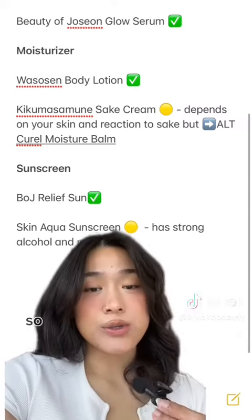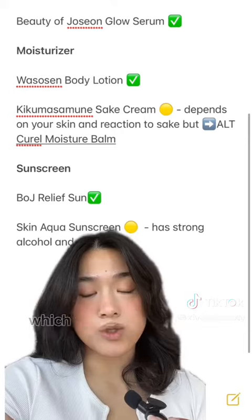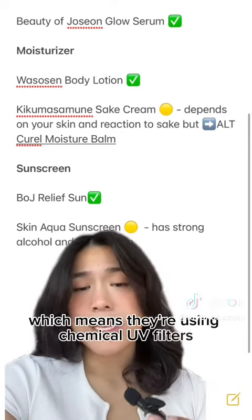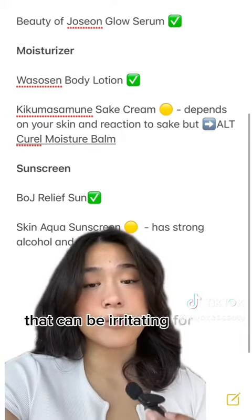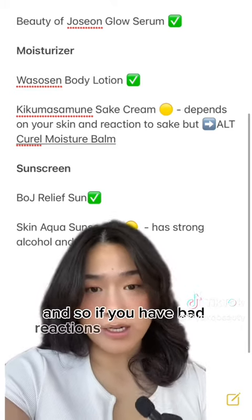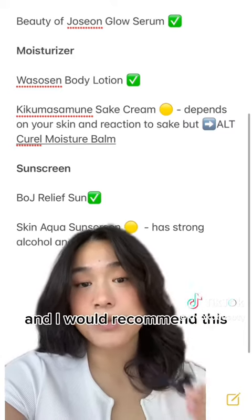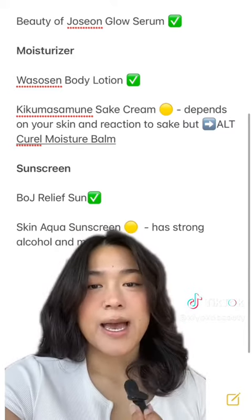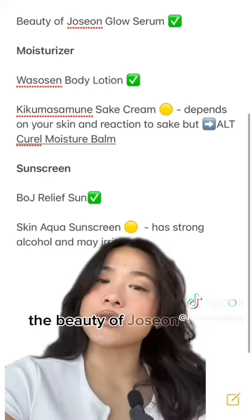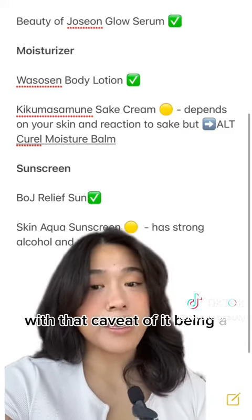Finally for sunscreen — keep in mind that both sunscreens I use are chemical sunscreens, meaning they use chemical UV filters, and sometimes that can be irritating for very sensitive skin. If you have bad reactions to chemical UV filters, I would try a mineral UV filter sunscreen — I would recommend this one by ISN Tree. But the Beauty of Joseon Relief Sun should be okay for all skin types, with that caveat of it being a chemical sunscreen.